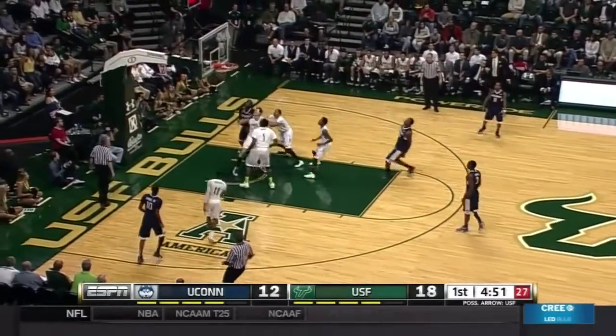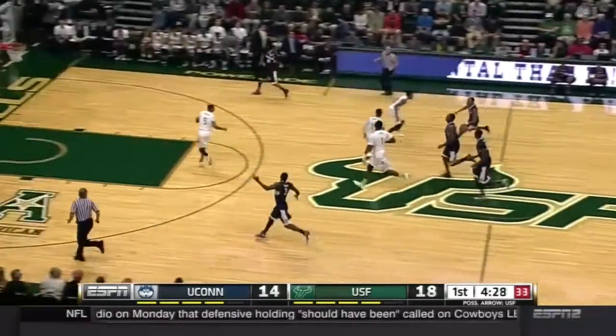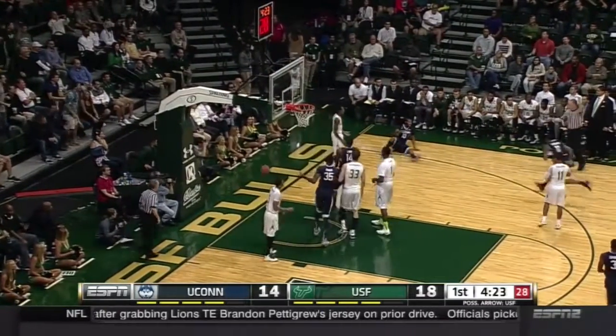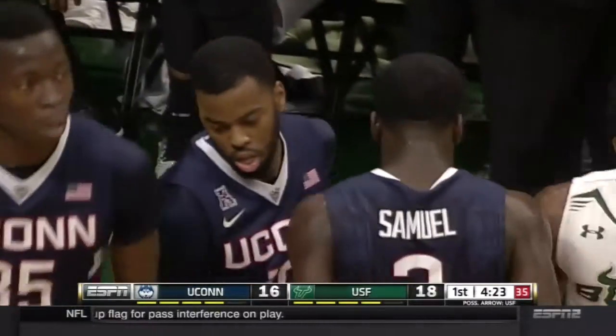Running the court, very good fast break executed by USF. The lead is six. Pull-up jumper is good. Slowly but surely, UConn closing the gap because they're playing with more aggressiveness. Sam Cassell Jr. hits the bucket and draws the foul.